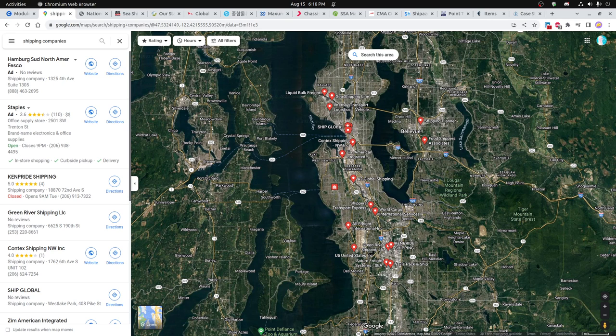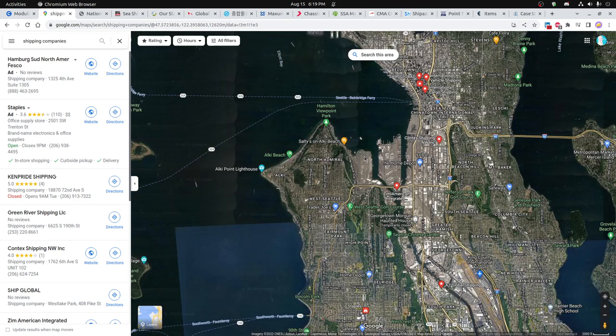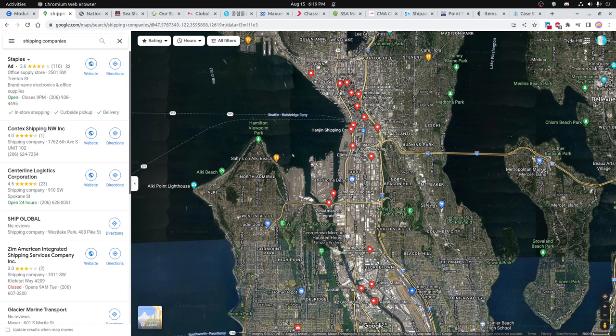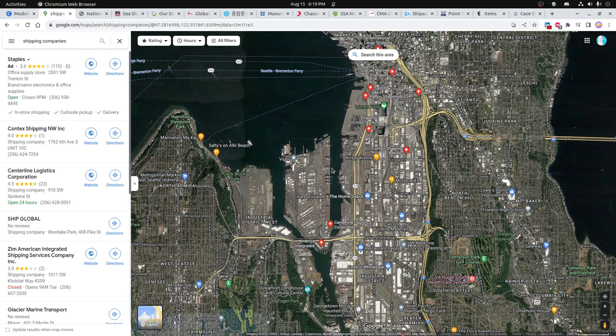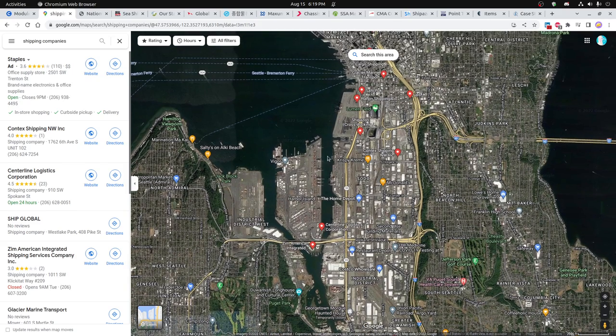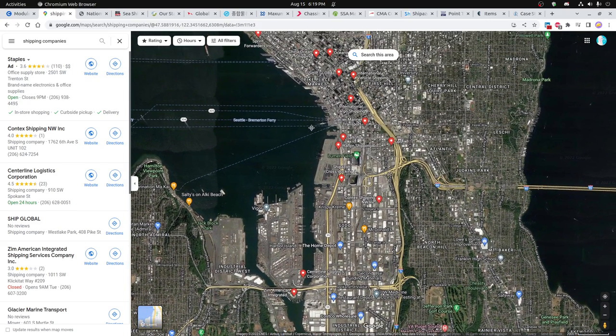Here we're getting into more of the details. If you zoom in, you can start to see some of the shipping companies you have to research. There aren't actually a whole lot of ones visible on the map this way, but you can start looking at some of the buildings and see where the office spaces are close to the shipping docks.